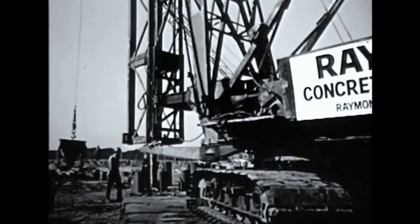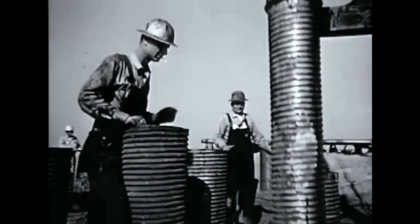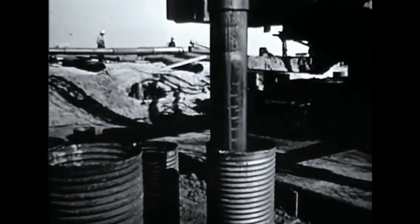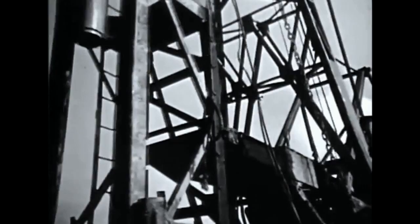Huge mandrels are used to drive corrugated casings into the ground. These are fitted together to the required length. Many are driven 50 feet or more to reach firm bearing material. Mandrels are withdrawn after the casing is driven. Then the casing is filled with concrete, reinforced with steel to form the concrete pile. More than 1,200 piles are needed for the terminal complex.